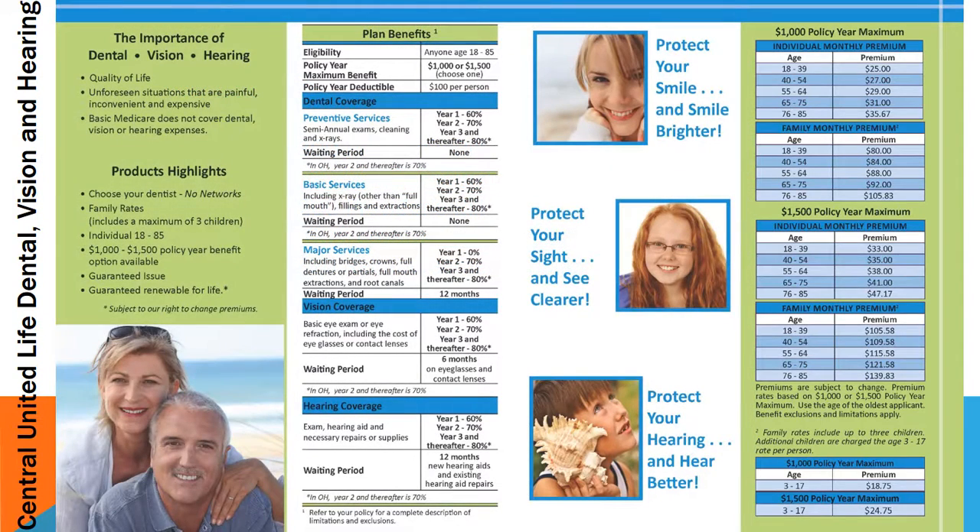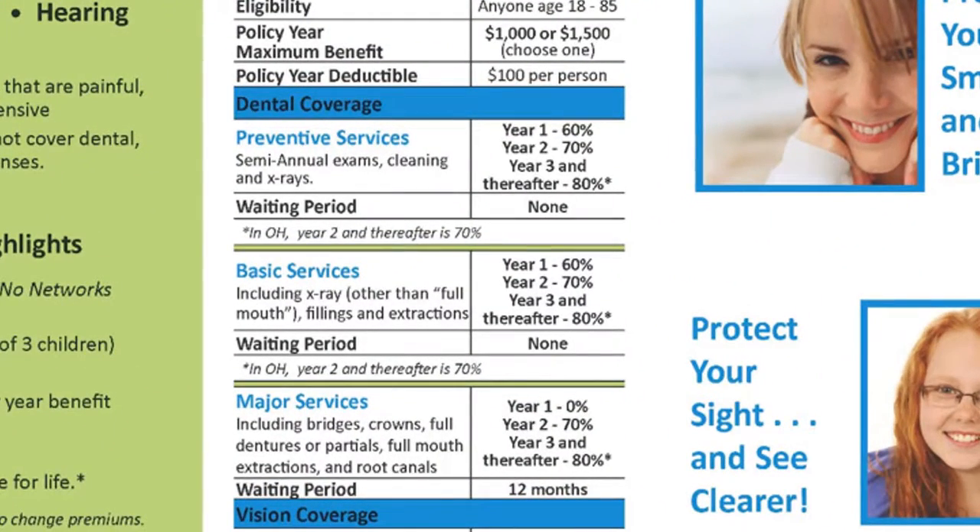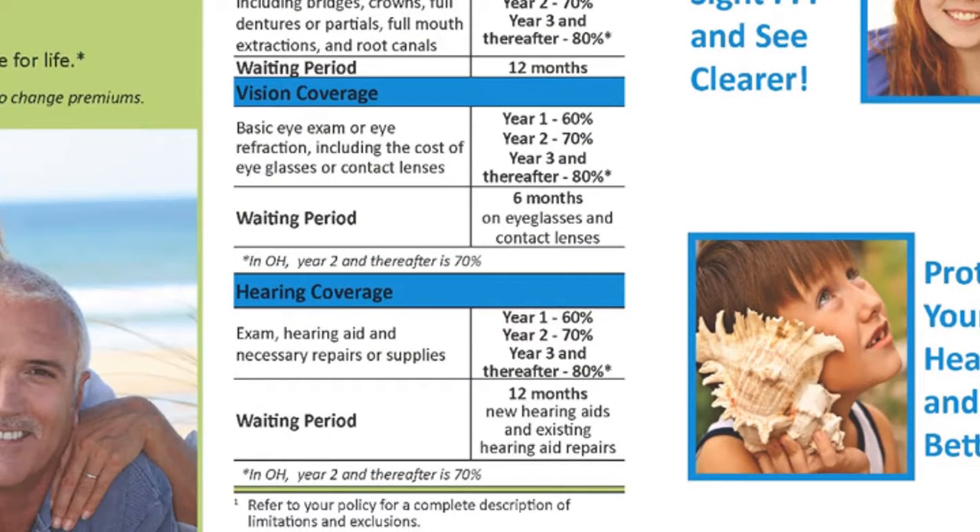Now let's go through what the plan actually covers. With dental coverage, there are no waiting periods for preventive services, which include semi-annual cleanings and x-rays, and no waiting period for basic services, which include x-rays, fillings, and extractions. There is a 12-month waiting period on major services, which include bridges, crown work, partials, full mouth extraction, or root canal. For vision, there's no waiting period on a basic eye exam, but there is a 6-month waiting period on eyeglasses and contacts. For hearing, there's a 12-month waiting period to purchase a new hearing aid or for any repairs on an existing hearing aid.